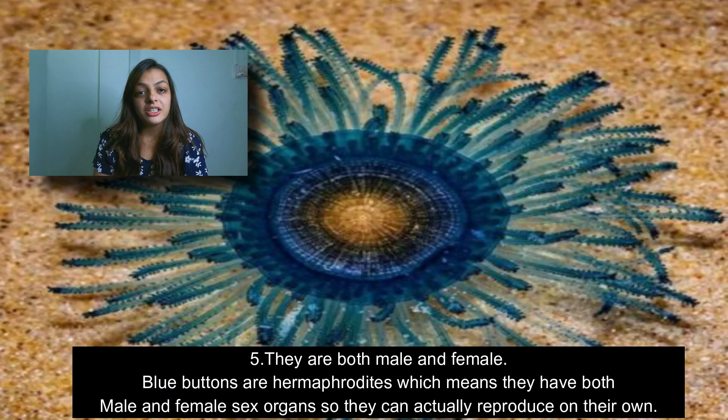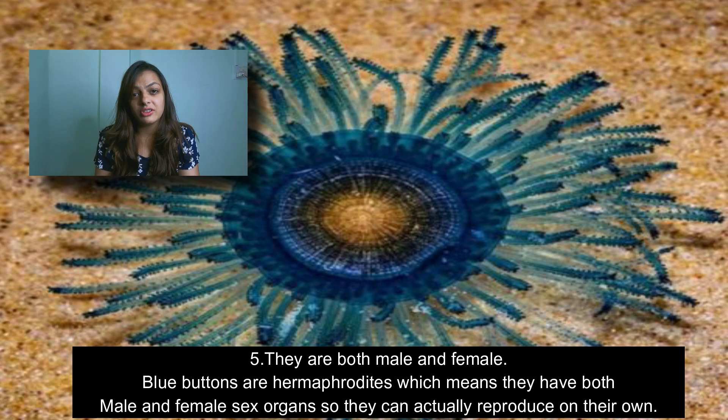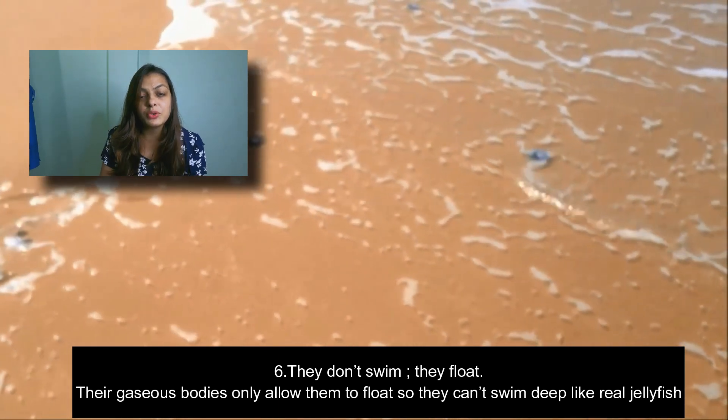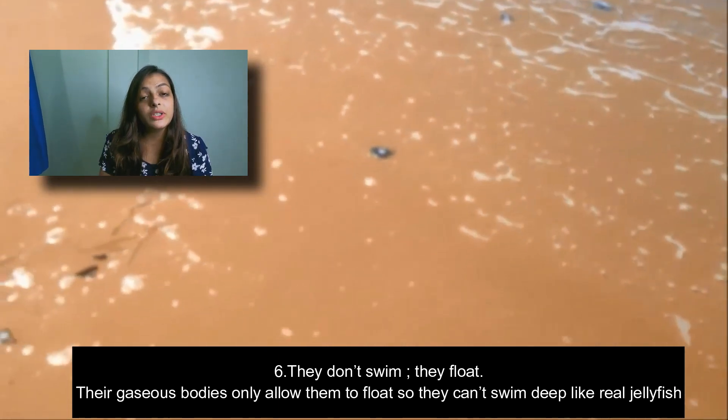The fifth and most interesting fact about the blue button jellyfish is that they have both male and female sex organs, so they can actually reproduce on their own.